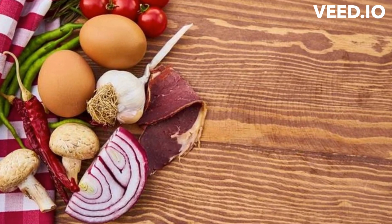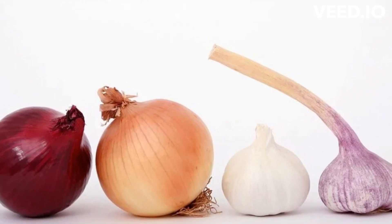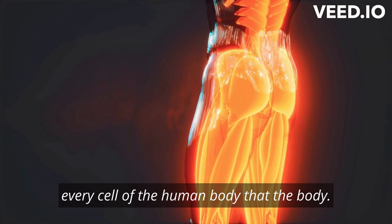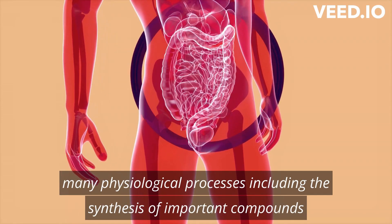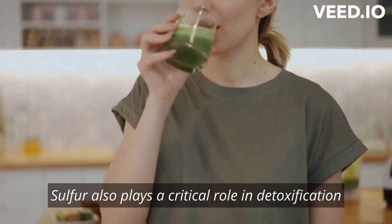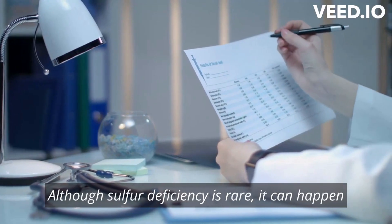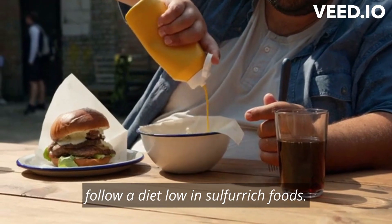In this video, we will explore the importance of sulfur for our bodies, the symptoms of sulfur deficiency, and a list of 10 foods high in sulfur. Sulfur is an essential mineral found in every cell of the human body. The body can't make it on its own and we must consume it through our diets. Sulfur is involved in many physiological processes, including the synthesis of important compounds such as proteins, enzymes, metabolism, and hormones. Sulfur also plays a critical role in detoxification and maintaining healthy skin, hair, and nails. Although sulfur deficiency is rare, it can happen in people with certain medical conditions or who follow a diet low in sulfur-rich foods.